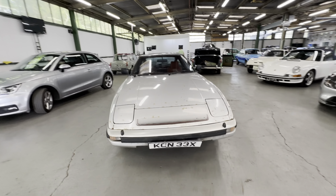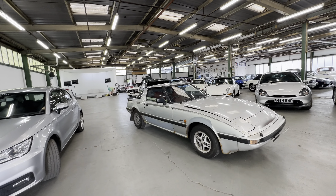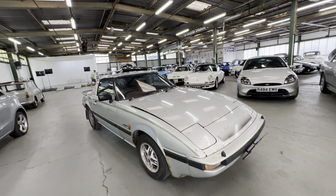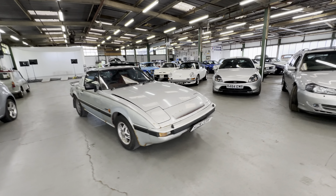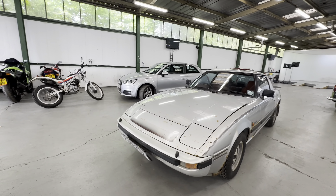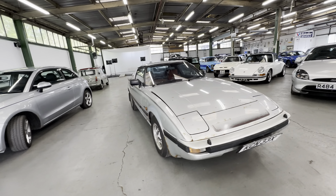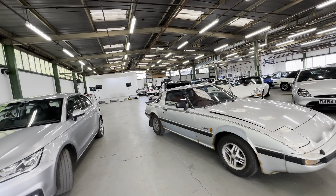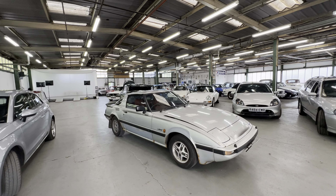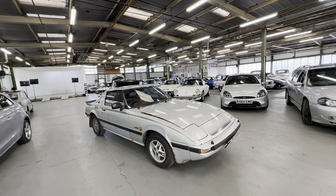1981 Mazda RX7 2.3 with the rotary engine. This one's an 81 car - the current keeper has owned this car since 1986, so that's pretty good going. To be sold with no reserve as a non-runner. The starter motor is in the boot - the vendor did say it ran no bother and then the starter motor packed up some years ago. He took the starter motor off and that's how it's been left, but it's been in the garage all this time.